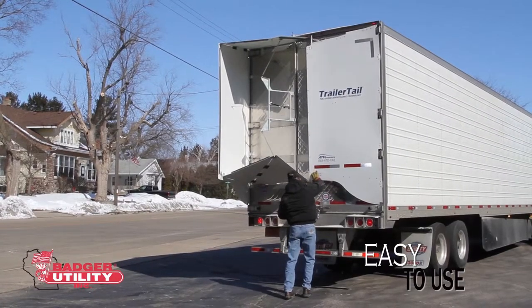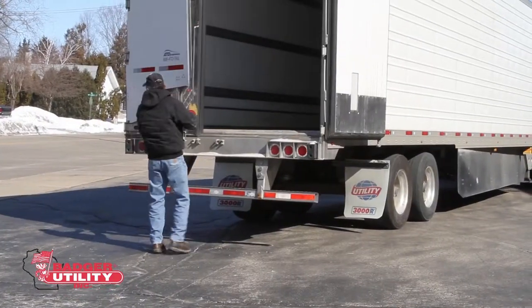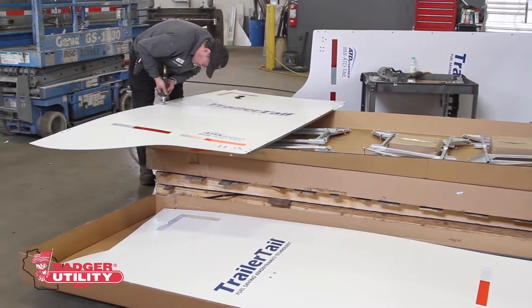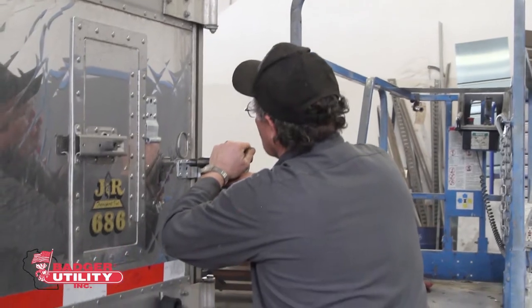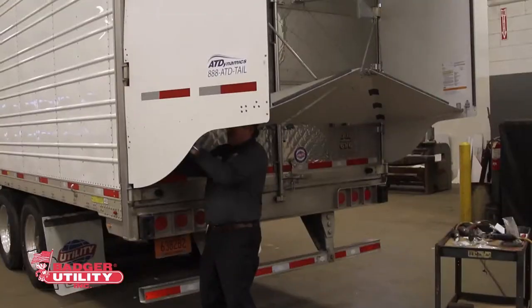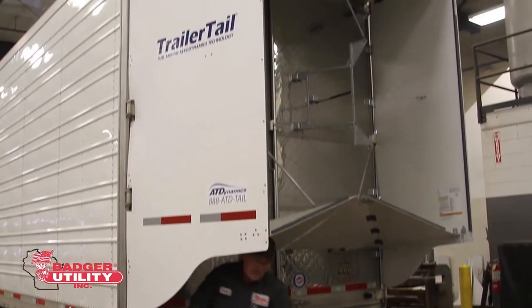With an easy-to-use design and a quick payback on investment, adding Trailer Tail is a simple way to improve fuel economy and lower operating costs. As the exclusive dealer in Wisconsin, we can supply Trailer Tail for all trailers in your fleet, as well as install them at any one of our Badger Utility service locations.